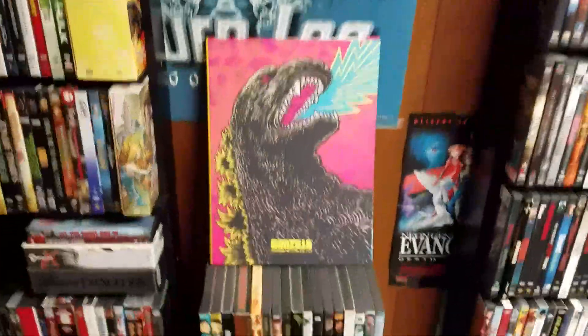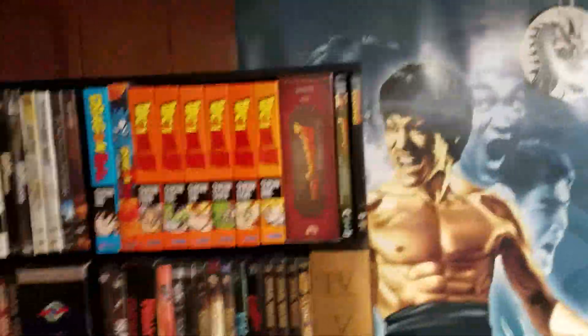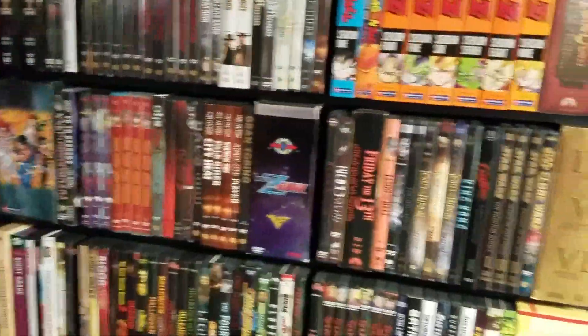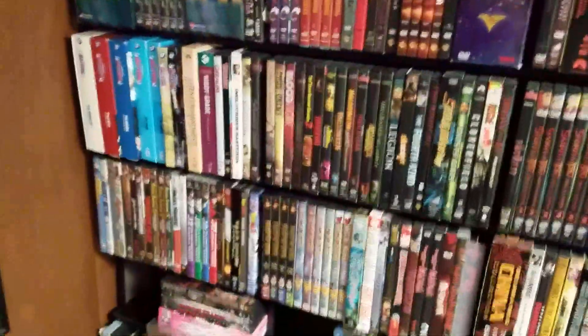The Showa Godzilla collection — that Blu-ray collection was awesome.